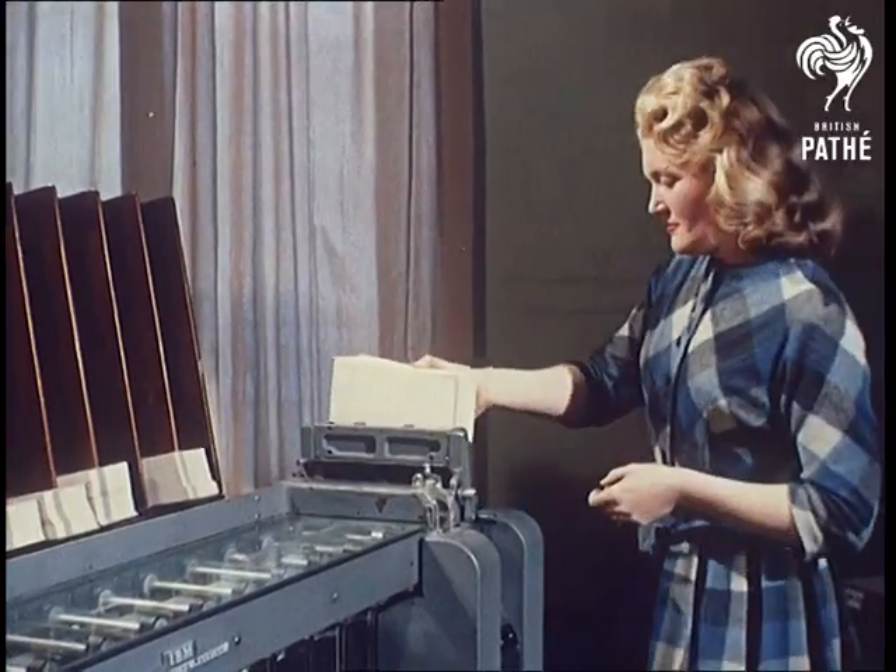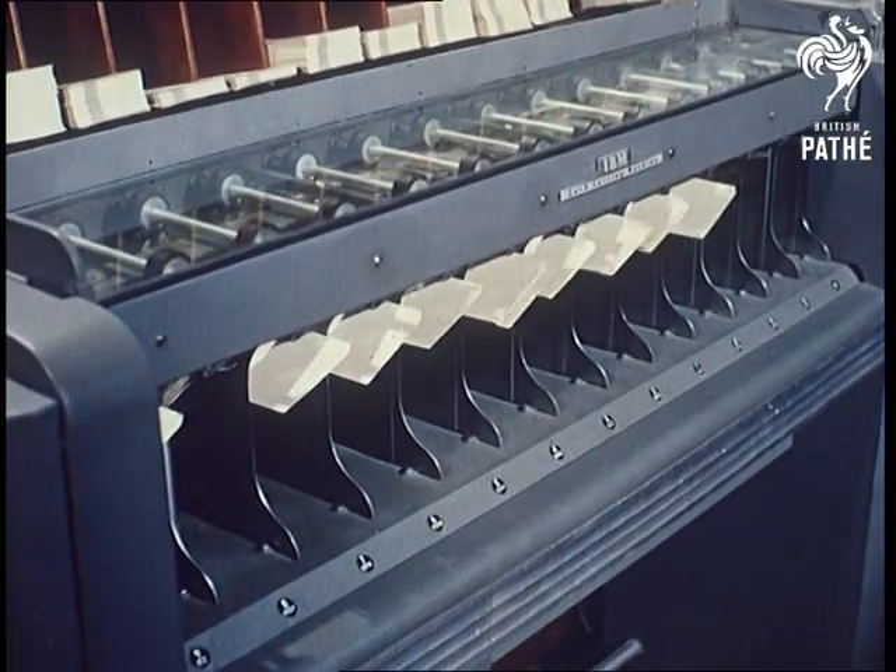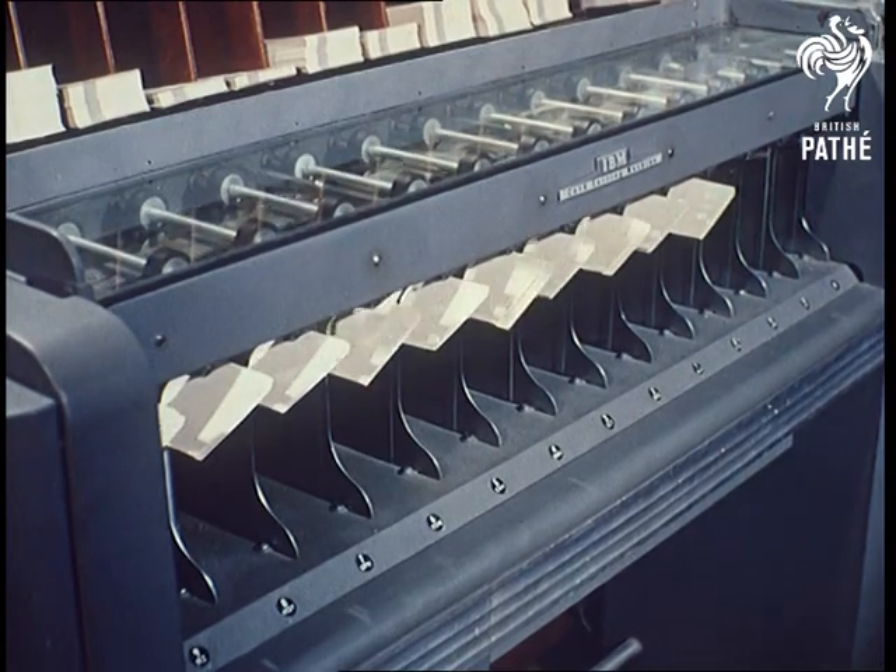It used to take two men a whole year to do the map-making mathematics that these adding machines and electronic computers can do in an afternoon, with a girl to help.